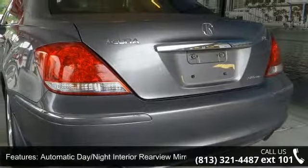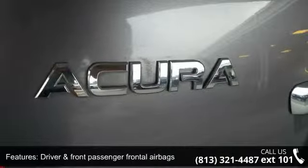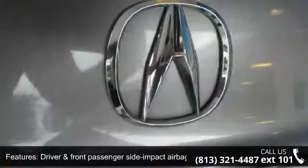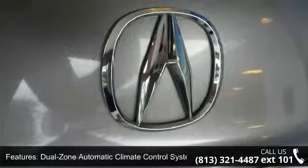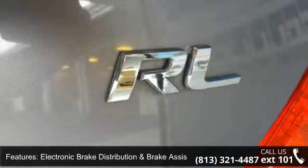Driver and Front Passenger Frontal Airbags, Driver and Front Passenger Side Impact Airbags, Dual Zone Automatic Climate Control System, Electronic Brake Distribution and Brake Assist, and Electronic Tilt Telescopic Steering Column.